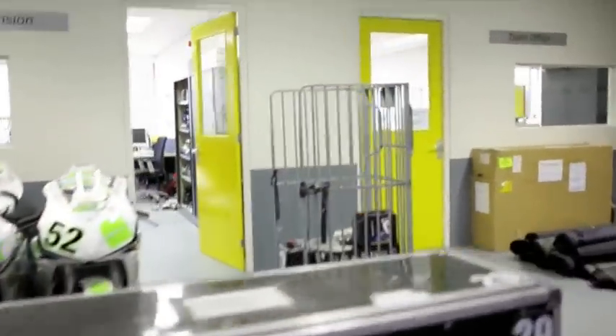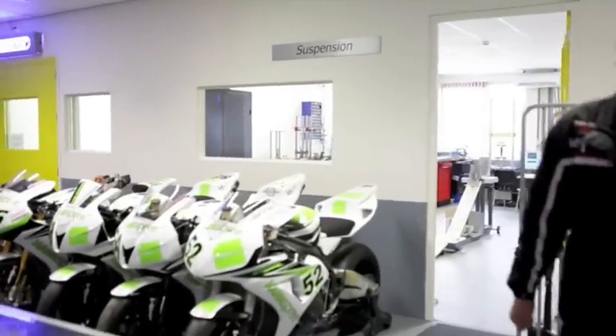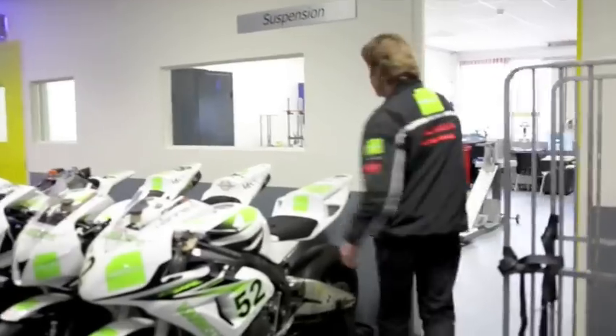We'll take you into the room here — the suspension room of the team. We have two engineers working within the team handling the suspension. If you follow me, you can see a human test bench going on.